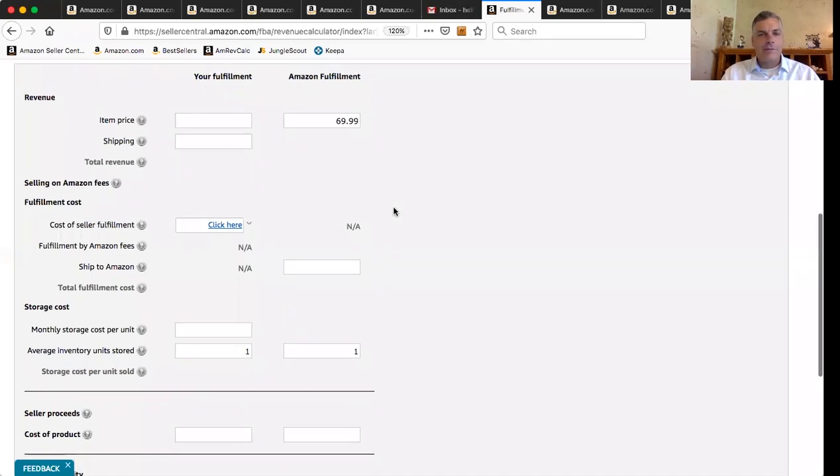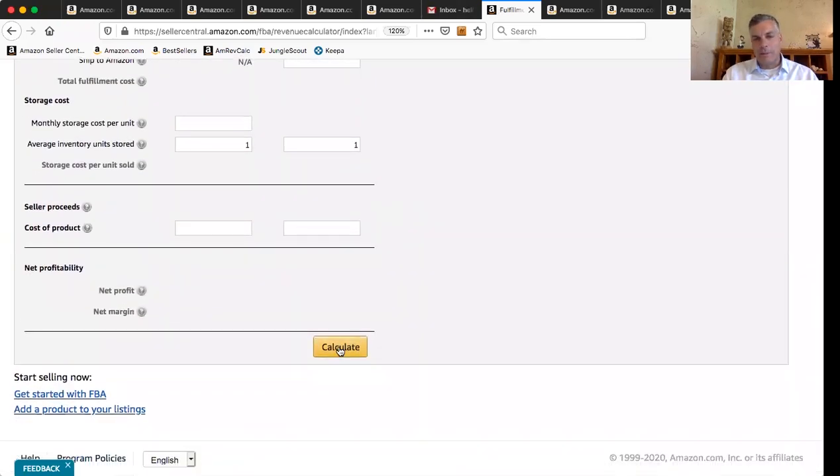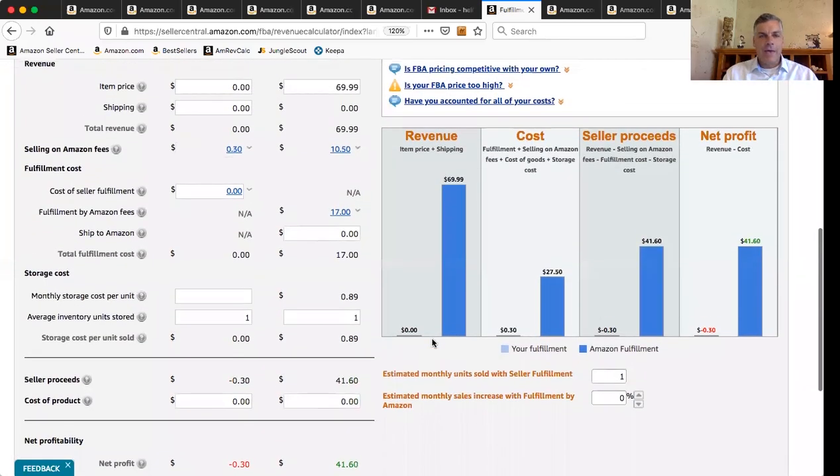Sometimes people say it's not working — every time you type something in, you have to go down and click the Calculate button. We click Calculate, and now you see it kind of blew up on us and it's showing us all our details. So here's the first fee we're being charged: $10.50 — that's the selling on Amazon fee, normally 15%. 15% of $69.99 is $10.50. The FBA fee is what Amazon charges us to use their warehouses and shipping. That depends on size, volume, and weight. This product is fairly heavy and fairly big, so $17 is what it's going to charge.